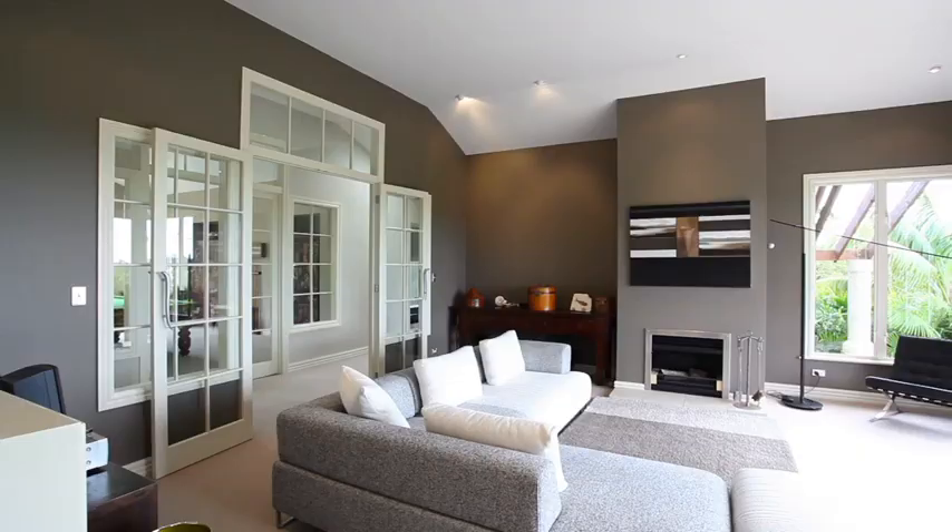This contemporary home provides the ultimate retreat for even the most discerning owner. For more information, visit www.amer.com.